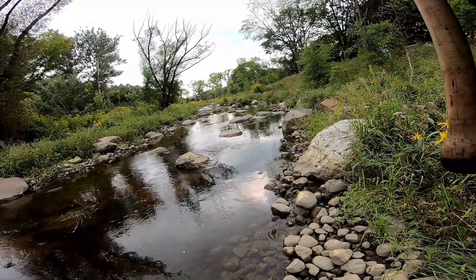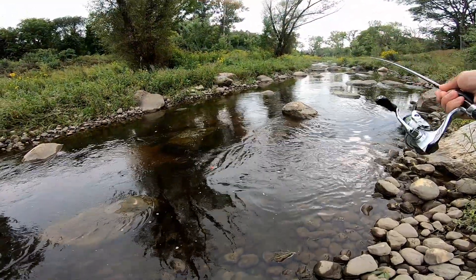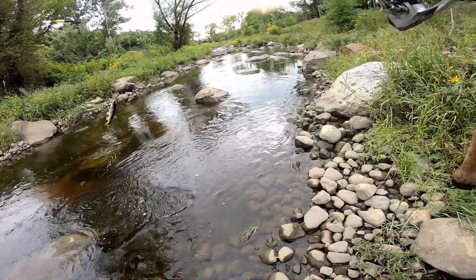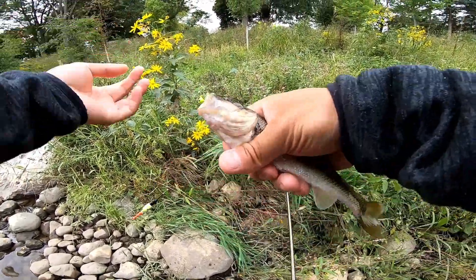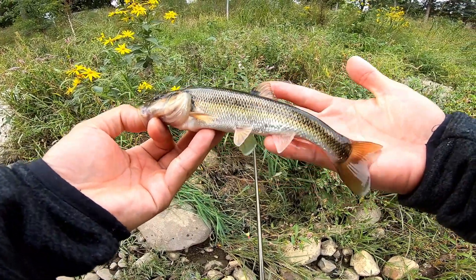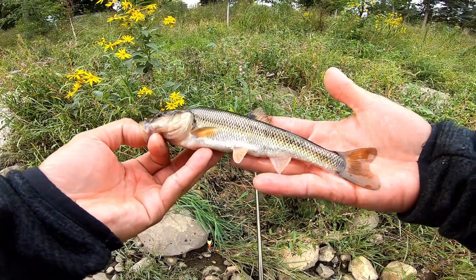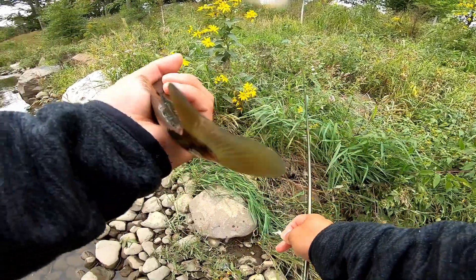There we go. That's a giant. That's a big one right there. Look at him go. That's a freaking giant, dude. Holy smoke. Dude, that's crazy. Look at this. Wow. That's a beautiful, pretty fish. I don't know about you guys, but I love Creek Chub. They make great cup bait. Good eating, too.